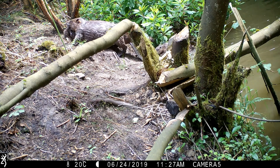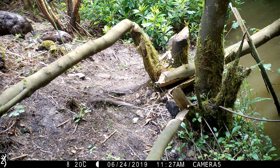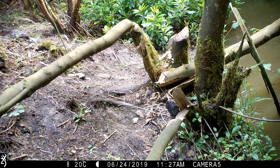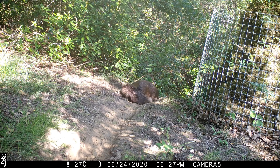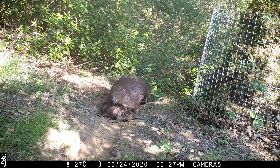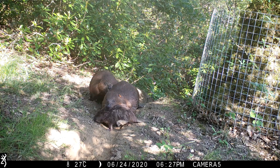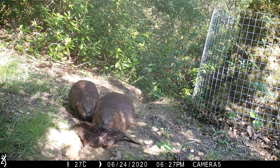Footage captured in June 2020 showed two new arrivals, so now there are six beavers within the enclosure. In nature, kits stay with the family group for at least two years and help to raise subsequent years' kits. Before the release, the enclosure was assessed as being suitable for 12 to 15 beavers due to the varied nature of the site and the resources available. This is being monitored annually.